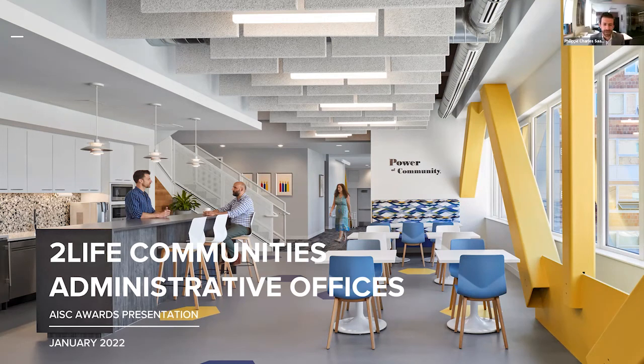Hello, members of the jury and members of the general public. We are here today to tell the story of a small building with big ambitions: Two Life Communities administrative offices.